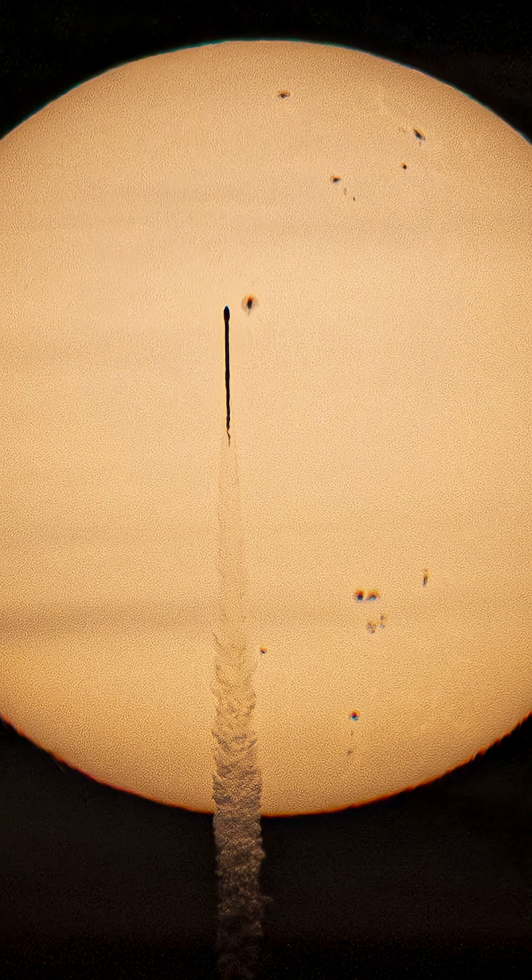This rocket, which was launched on September the 24th, and the image was taken from Orlando, Florida, which is about 50 miles away, contains three probes. This is the Interstellar Mapping and Acceleration Probe, which is going to be sent to Lagrange-1 with the other two probes.